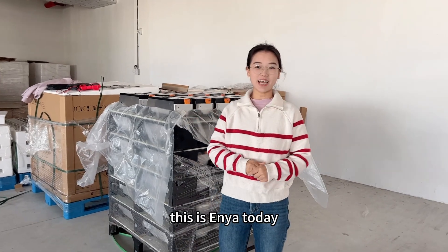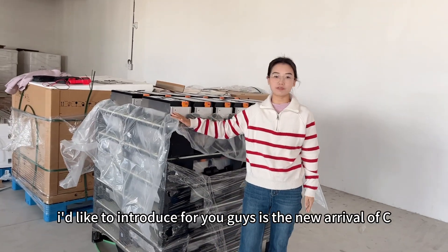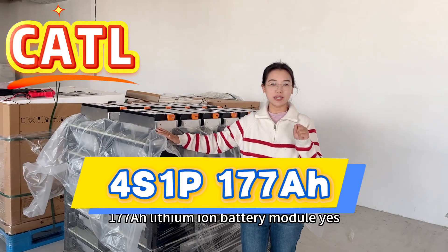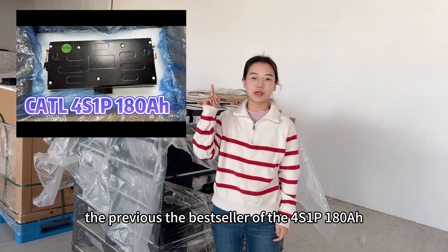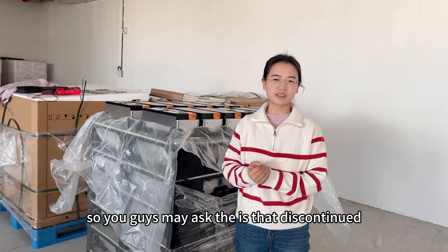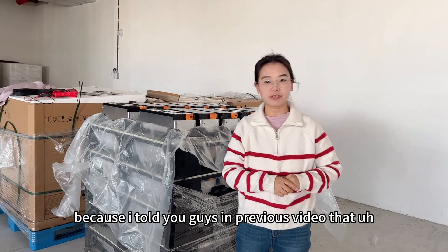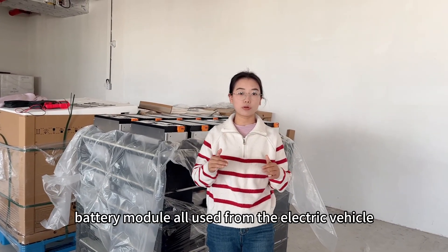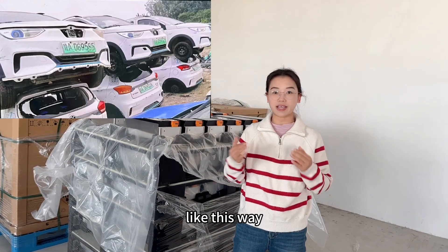Hey guys, welcome back, this is Anyang. Today I'd like to introduce the new arrival of the CATL 4-series one barrel 177 amp hour lithium battery module. The previous best seller was the 4-series one barrel 180 amp hour, and you may ask if that's discontinued — because as I told you in a previous video, the 4-series one barrel 180 amp hour battery modules all came from retired electric vehicles.